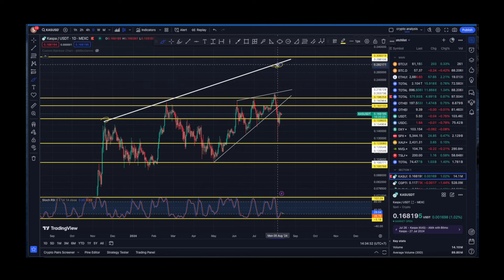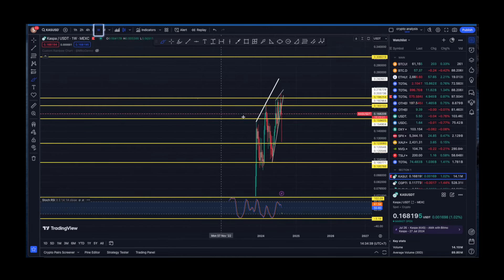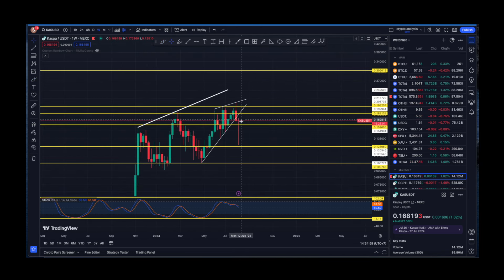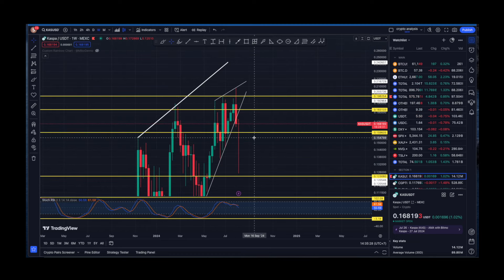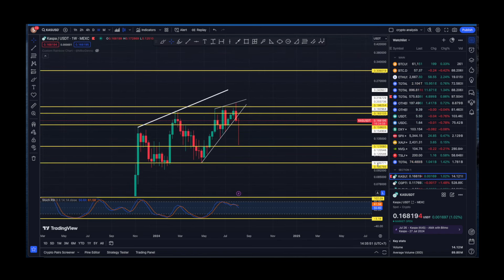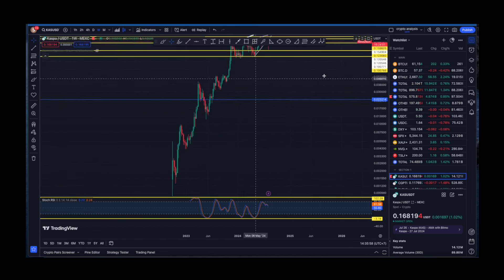Hopefully sooner or later we are going to see price levels of around 28 cents or even more for Kaspa. On the weekly timeframe, Kaspa bulls are trying to maintain the price above 16 cents. If this weekly candle closes green, that is definitely going to represent much bigger bullish momentum from a technical standpoint. If it closes red, I don't think that's something to be worried about — short term it could spark some panic, but long term everything is still going according to plan.